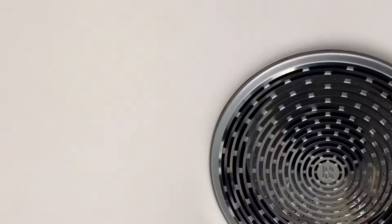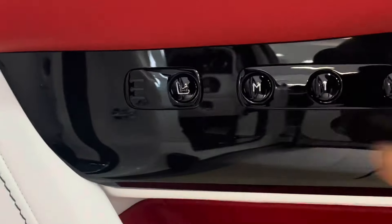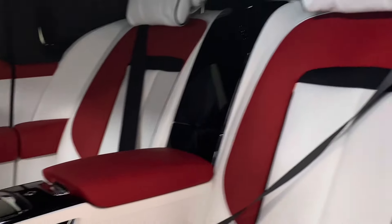You can see the Spirit of Ecstasy and silver chrome 'Rolls-Royce' branding on the speakers. Looking down, you will see all the seat controls for the back seats, and look at those beautiful curtains you can draw for privacy if you don't want people to see you.